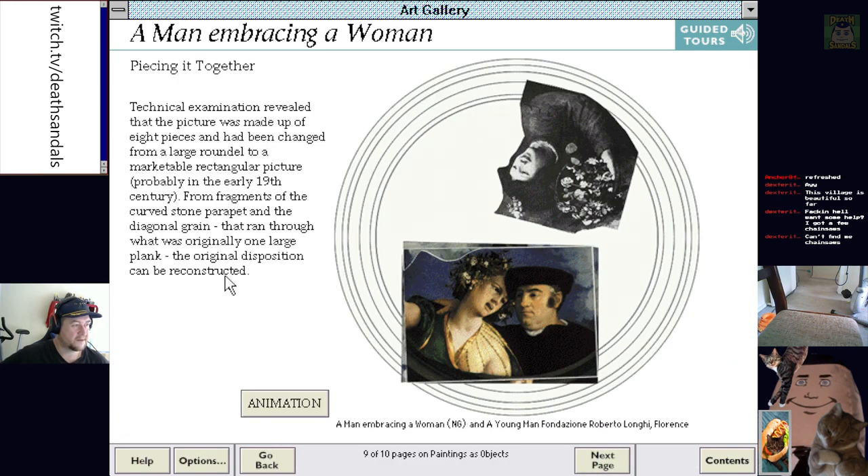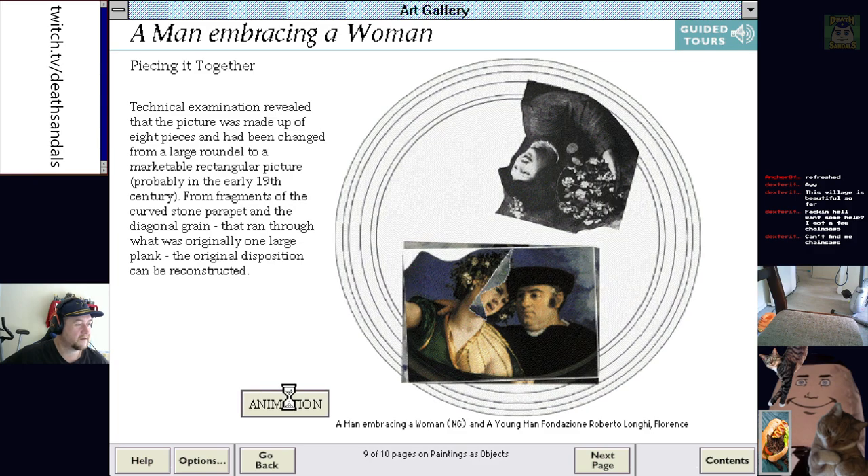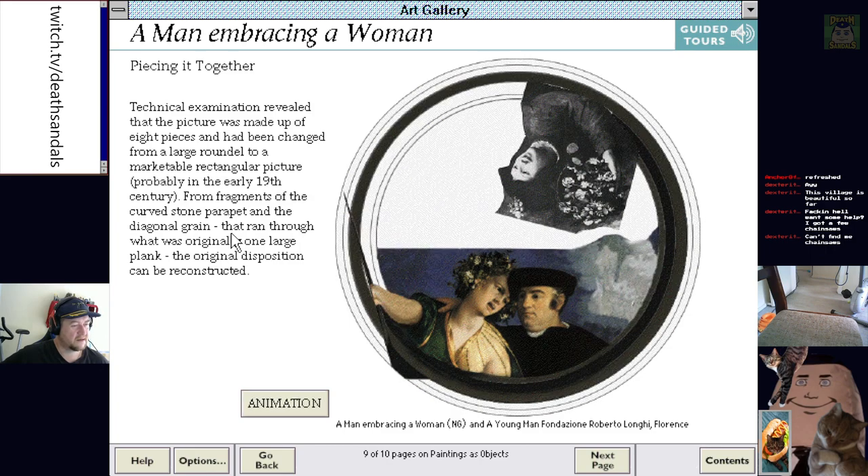Crime detective work in the conservation studio shows how the painting was originally constructed. It's part of a ceiling fixture. Eight pieces that have been changed from a large roundel to a marketable rectangular picture. So they've found pieces and gone — okay, this might be the rest. This is such a weird picture though.